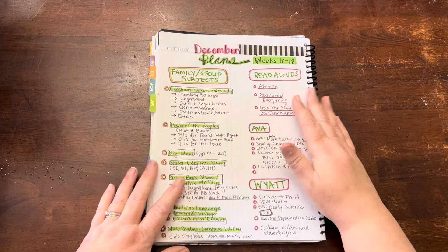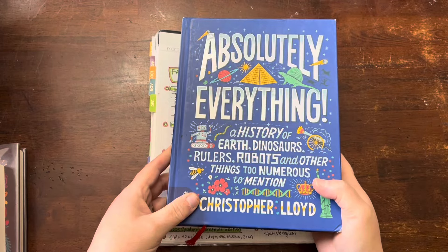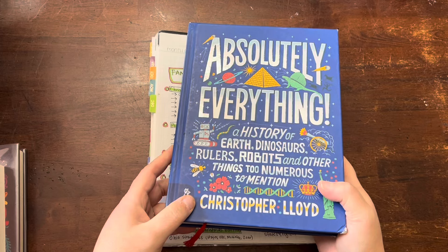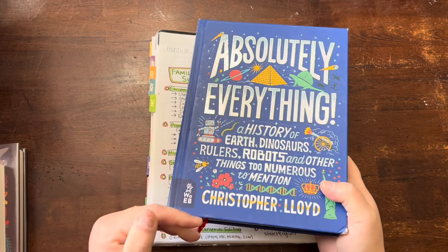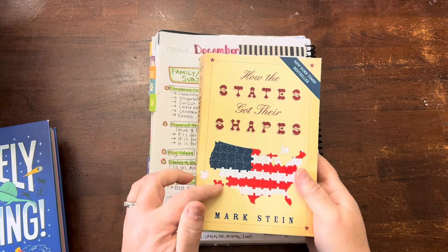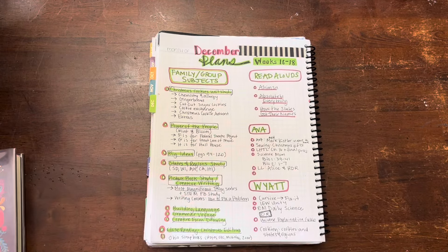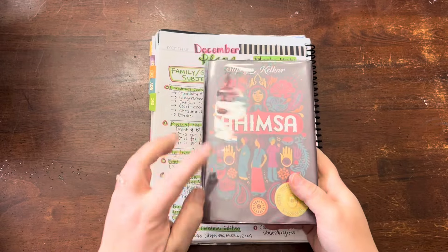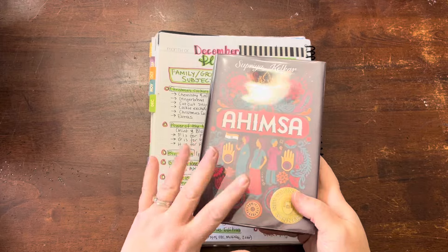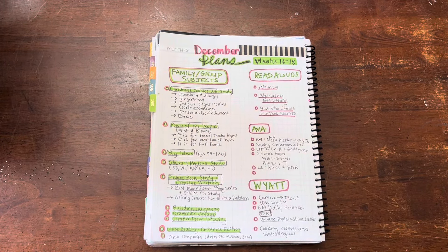For our read-alouds, we will continue on with absolutely everything. We will finish one book by the end of the semester in December and move on to something else in January. We're also currently reading one during our evening read-aloud time that goes along with our states and regions study. And then there's a novel read-aloud we should get to at some point in December — we're struggling a little bit getting through read-alouds, so fingers crossed.